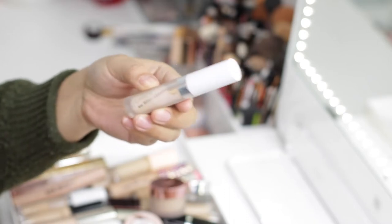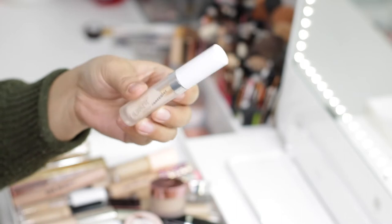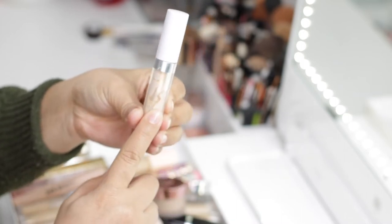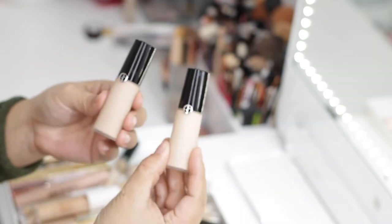The next concealer is the ColourPop No Filter Concealer. I personally don't use it as a concealer — I normally use it as an eyeshadow base. As you can see, I've used a ton of it. This one is actually in the wrong spot, so I'm going to move it to my other drawer.